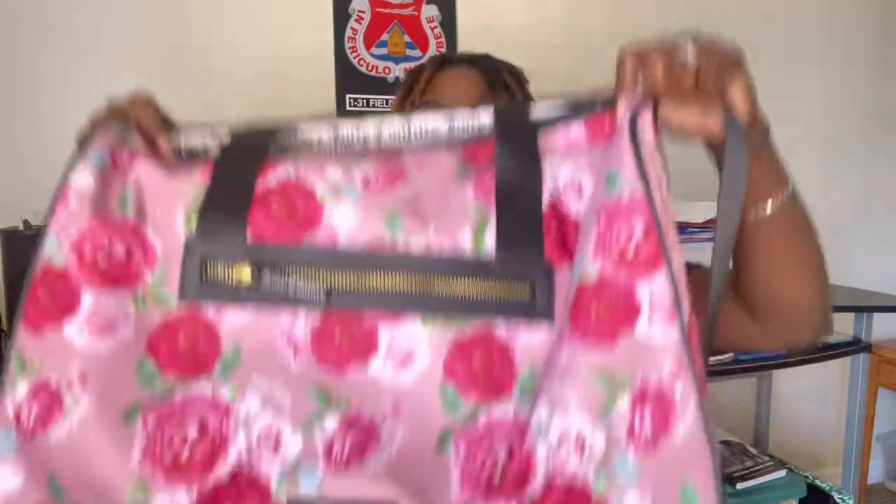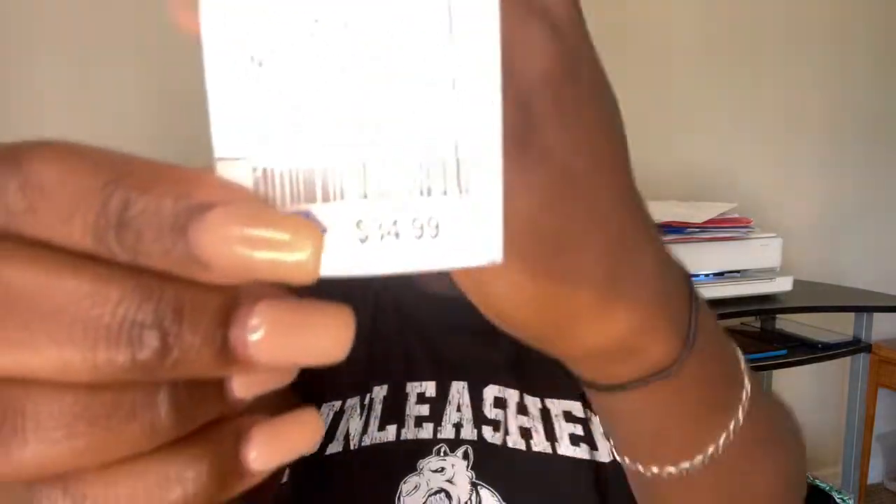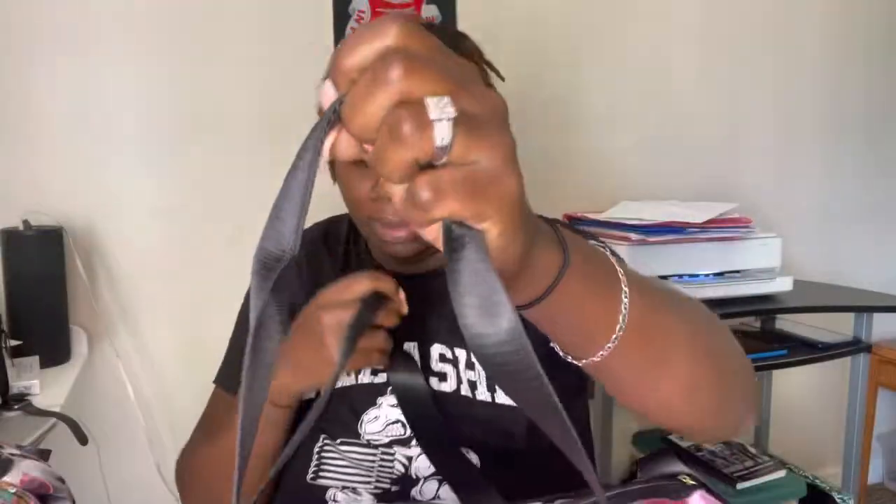What's up YouTube, it's your girl DD. I'm doing a pack and what's in my hospital bag, along with what's in my baby's bag. We're going to start out with my bag — it's a Juicy Couture bag I purchased from Ross. It doesn't have pegs or wheels, and it was $34.99. I was really excited — it's very lightweight.